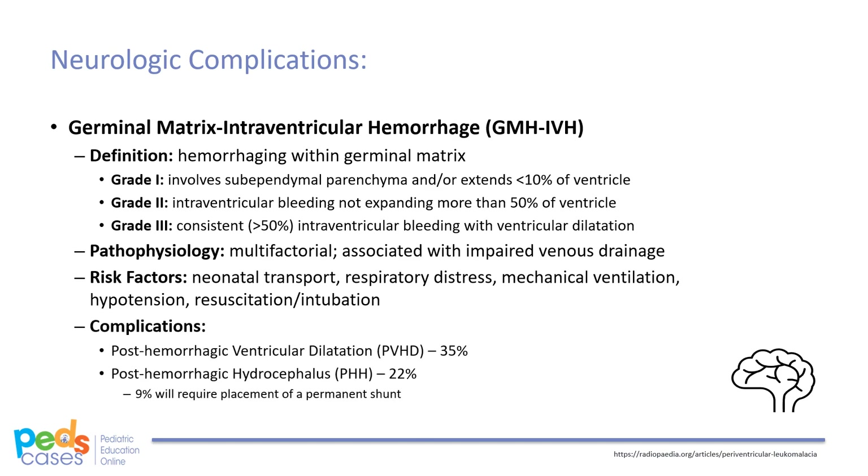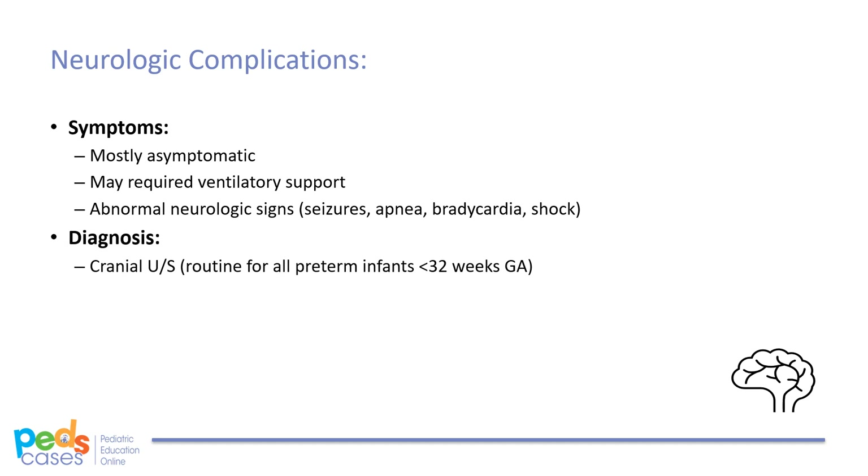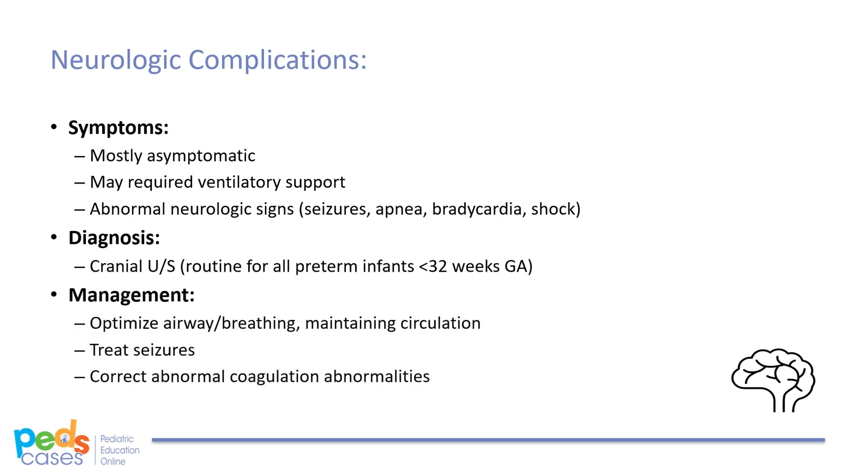GMH-IVH can have severe complications, including post-hemorrhagic ventricular dilatation in 35% of cases, with possible evolution in about 22% to post-hemorrhagic hydrocephalus. Of these infants, 9% may require the placement of a permanent shunt. Most infants with IVH are asymptomatic, but some may require increased ventilatory support or have abnormal neurologic signs such as seizures, apnea, bradycardia, or even shock. Diagnosis of IVH is done via cranial ultrasound, which is routine for all infants born less than 32 weeks GA. Management should focus on optimizing airway and breathing, maintaining circulation, treating seizures, and correcting any apparent coagulation abnormalities.